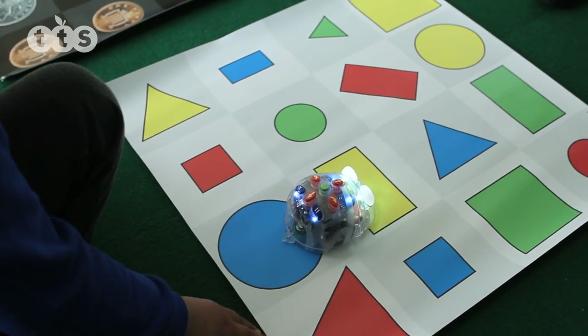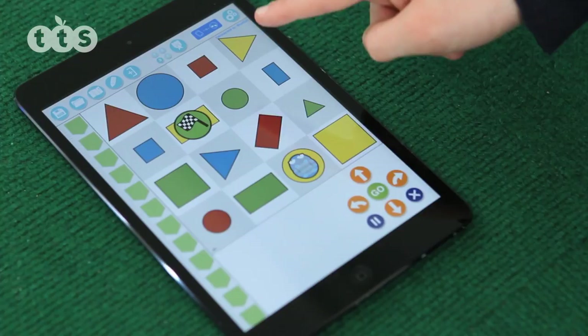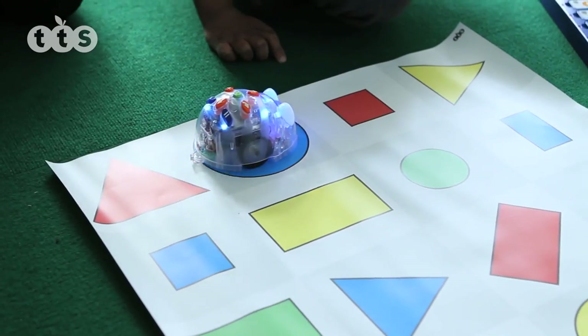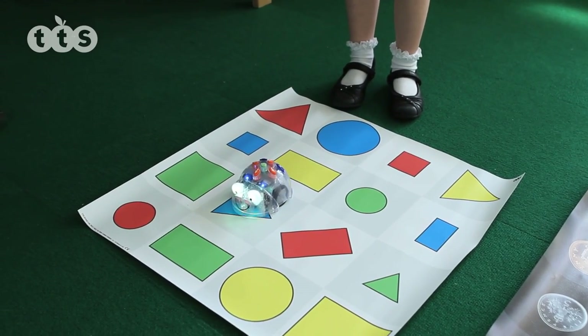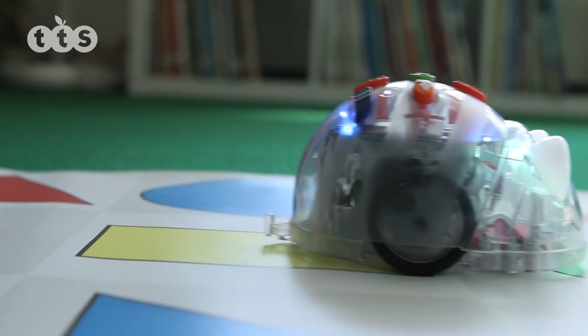BlueBot is a robot that can be programmed in a variety of ways, providing progression for children from Key Stage 1 to Key Stage 2. Like the Bee-Bot, it is controllable via Bluetooth. It provides children with a means of creating their own logical programming sequences, covering the needs of the national curriculum for coding in a fun and interesting way.